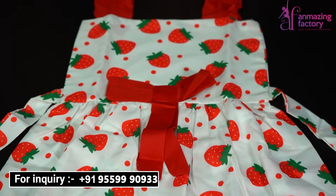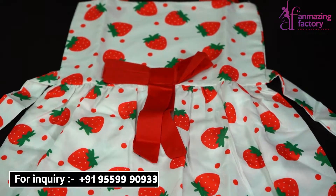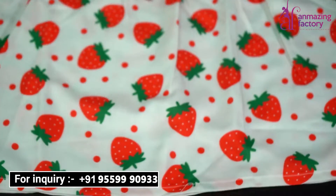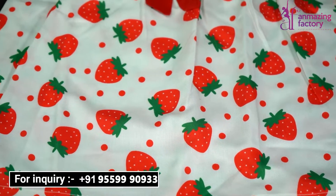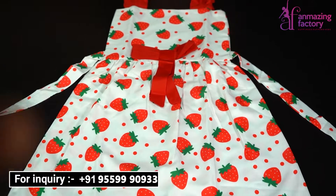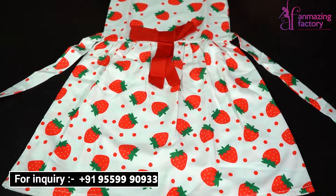You can also order from home. Our website is www.unmagingfactory.com and you can see these things at home. You can also pay for it and we also have COD available.